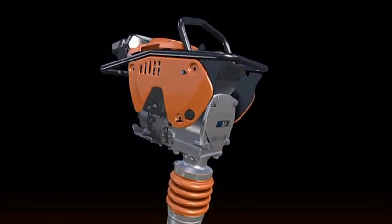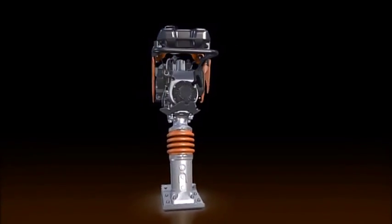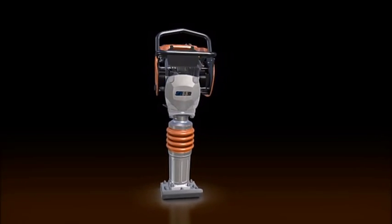A steel cover has been used on the body to protect the machine from impact shock. Installed to cover the engine, it improves durability and provides a sophisticated shape.